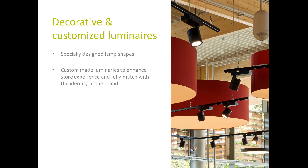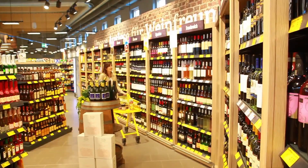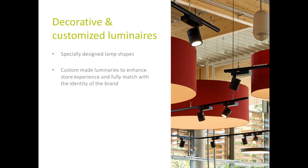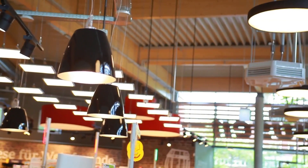The first pillar involves the use of energy efficient LED luminaires and lamps. By developing customized luminaires in terms of color and design, we enable the shop owner to underline his brand and shoppers' shopping experience. He can play with different shapes and colors in his store and clearly highlight different areas of his supermarket. The use of natural materials fosters a feeling of good and healthy food and makes the overall impression more welcoming. The customer feels way more comfortable and tends to stay longer in the store.